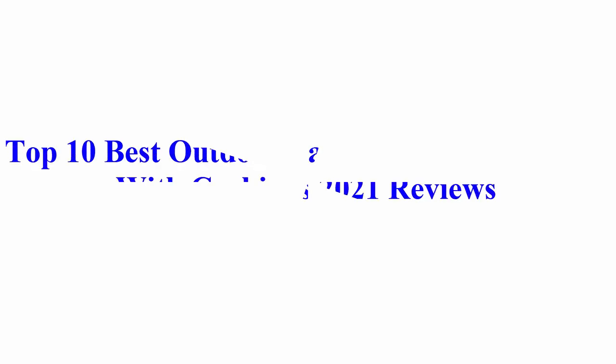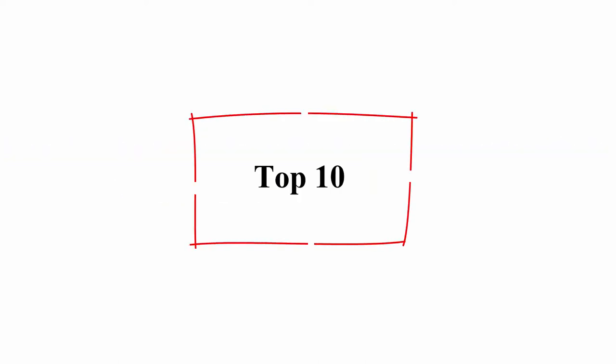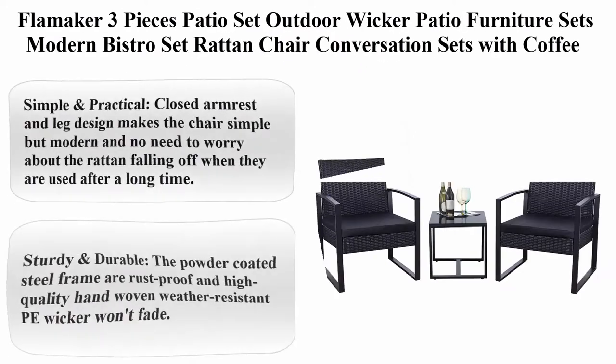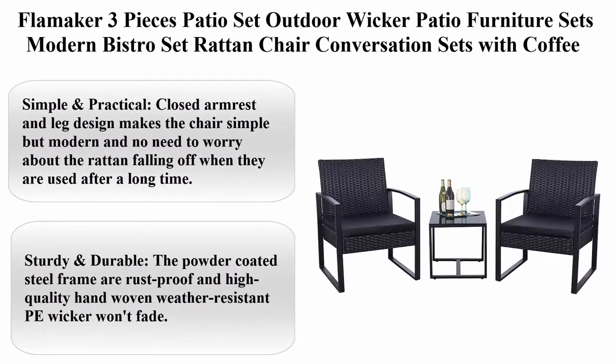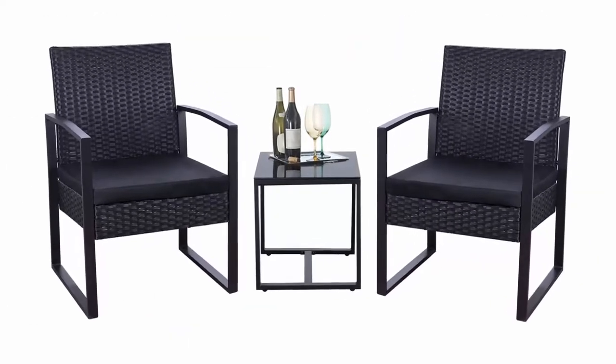Welcome to Best Quality Reviews. Top 10 best outdoor patio conversation sofa with cushions 2021 reviews. Top 10: Filmmaker three-piece patio set outdoor wicker patio furniture sets, modern bistro set rattan chair conversation sets with coffee table for yard and bistro, black.